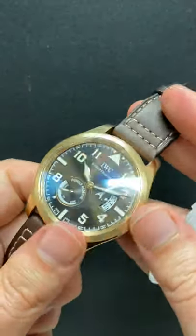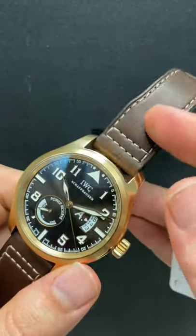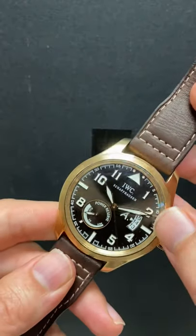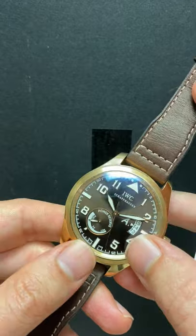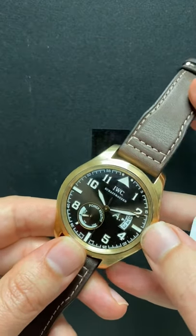The rose gold is probably the least pilot-y thing about it, but I do love the rugged looking leather strap here — this is really classic. You have a power reserve indicator here, which I think just looks so cool.